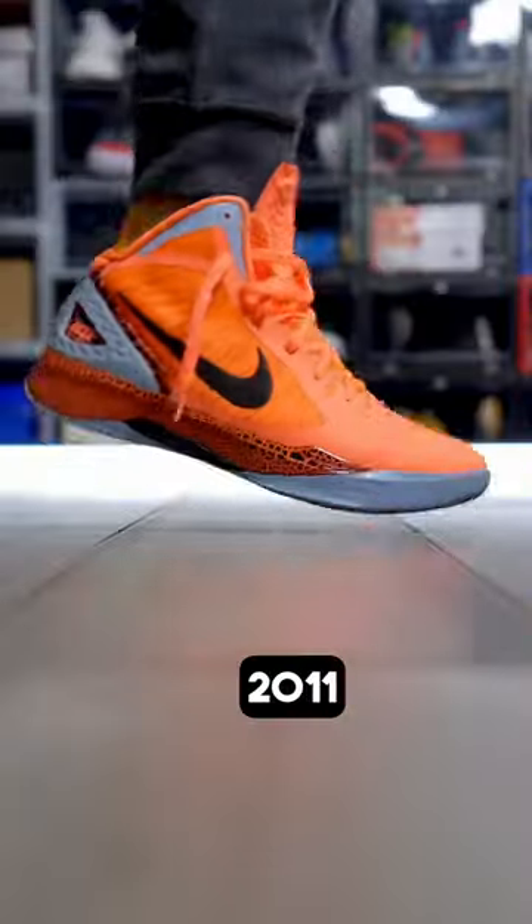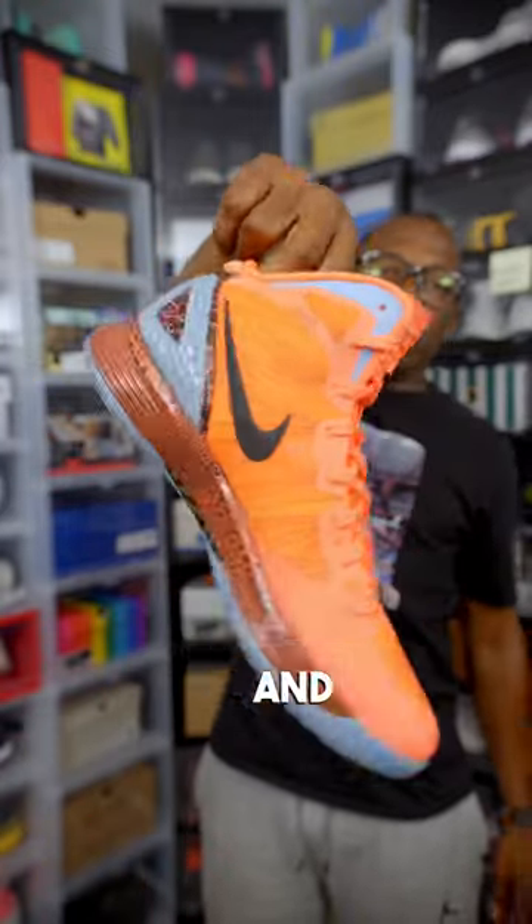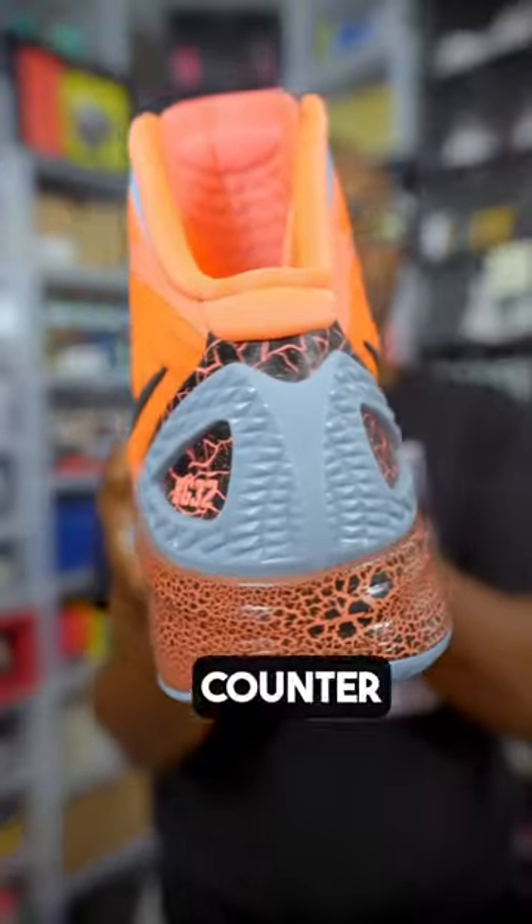They dropped on August 5th, 2011 for $135. The synthetic upper features Flywire cables for support, Zoom Air cushioning, and glow-in-the-dark hits on the ankle, heel counter, and outsole.